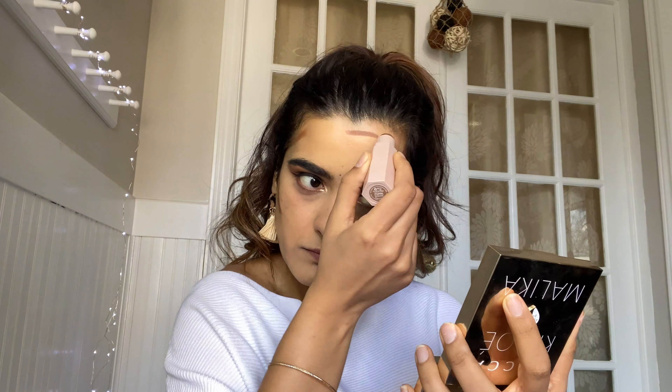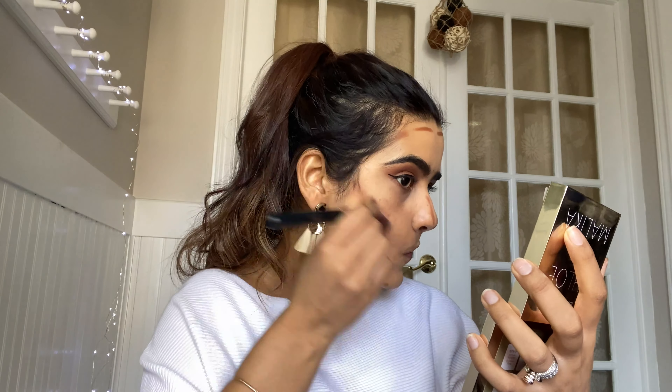I will be contouring my face now. For the contour I will be using the Fenty Beauty contour stick in shade Truffle. Then I'm applying a cream bronzer on top of it using the same brush.